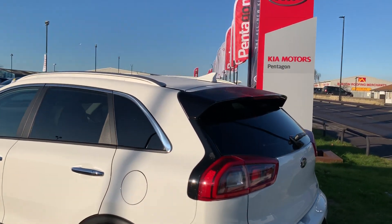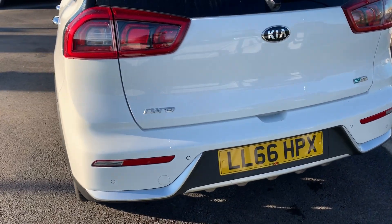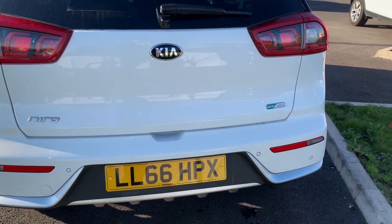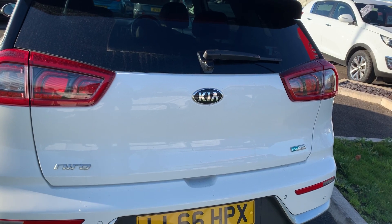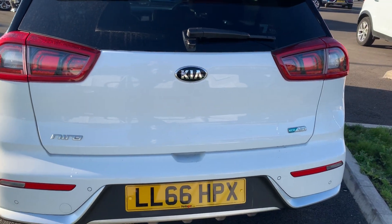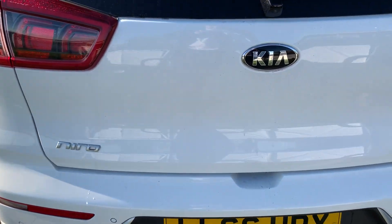You do have privacy glass in those rear windows. You can see the rear parking sensors that I did mention — they really help you into those tricky spaces that you might encounter. The car also comes fitted with a rear-facing camera which I'll demonstrate inside the vehicle.